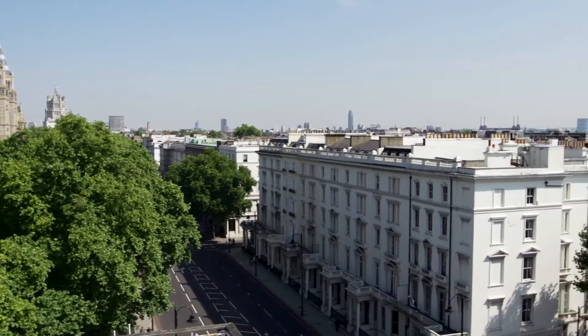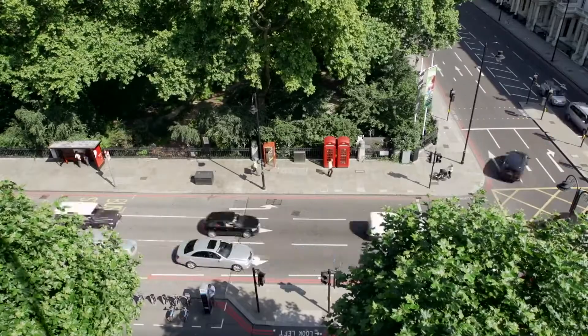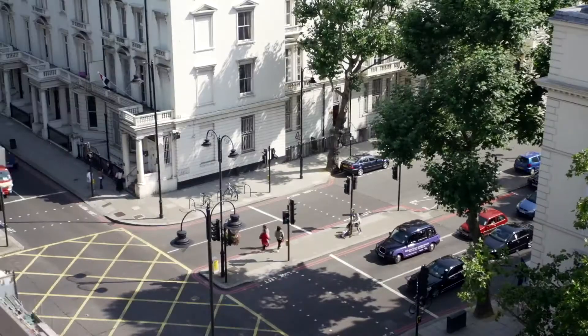Situated in South Kensington, opposite the Natural History Museum, Baden-Powell House is easily accessible by public transport, by underground or bus, as well as by car.